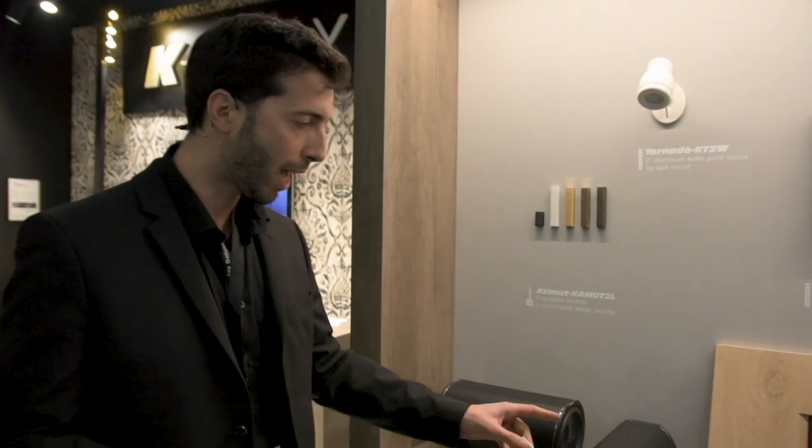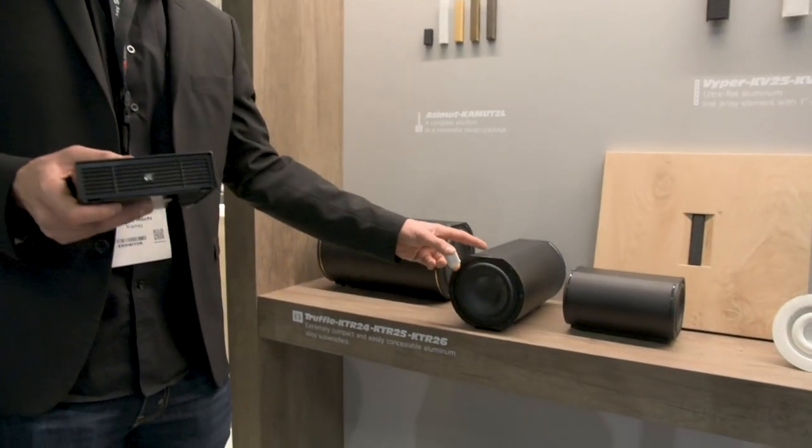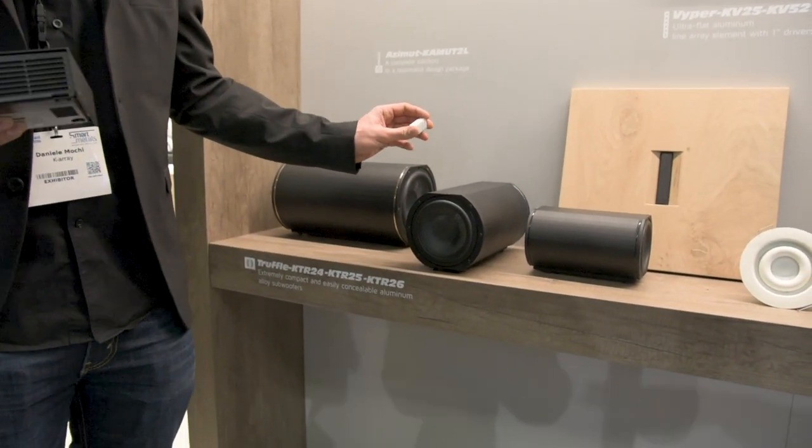And if you couple this little speaker with one of our truffle subwoofers, you get a full-range invisible system.